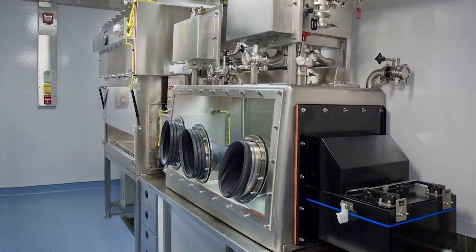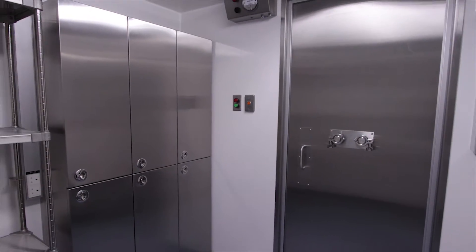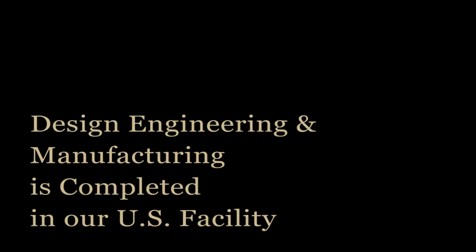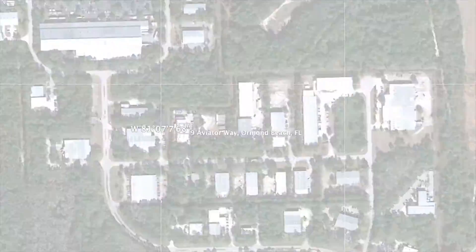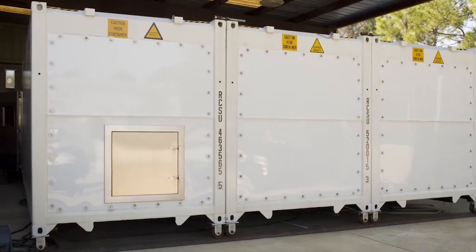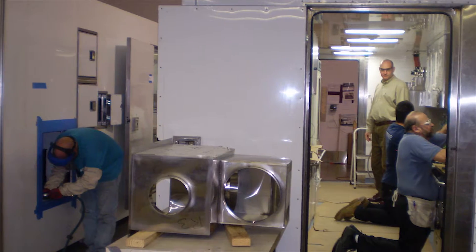GermFree presents a truly unique approach to bringing advanced high containment laboratories to wherever they are needed, anywhere in the world. GermFree designs, engineers, and manufactures biological safety level 3 laboratories in our U.S. facility. These containerized modular labs are then delivered and installed in locations across all continents.